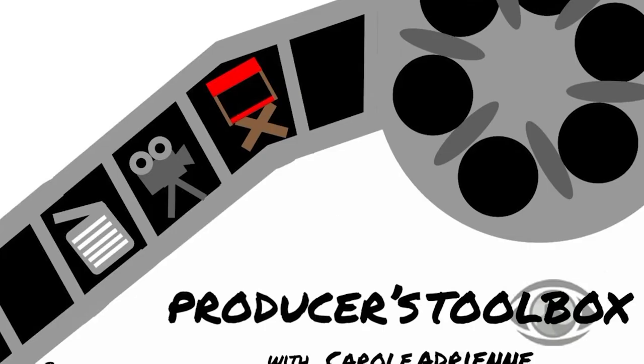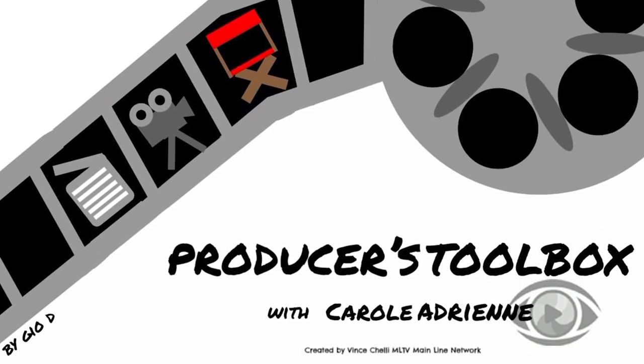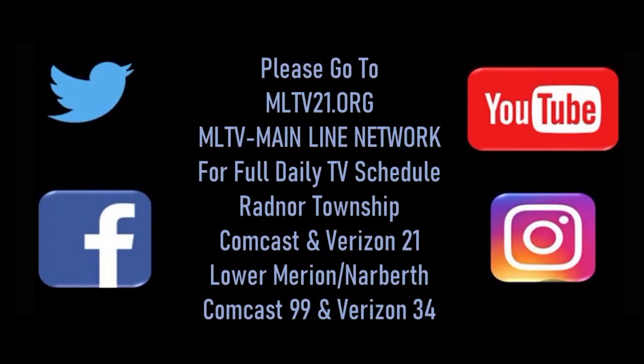Thank you so much, Roland. If you're thinking about upgrading your gear, these are terrific ways to go. Please join us on Producers Toolbox next time where we will be telling you more great stuff. We'll see you next time.